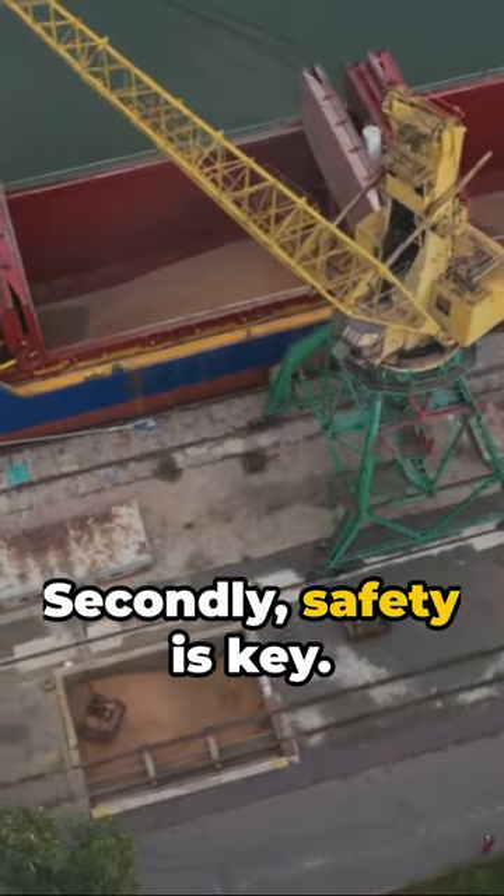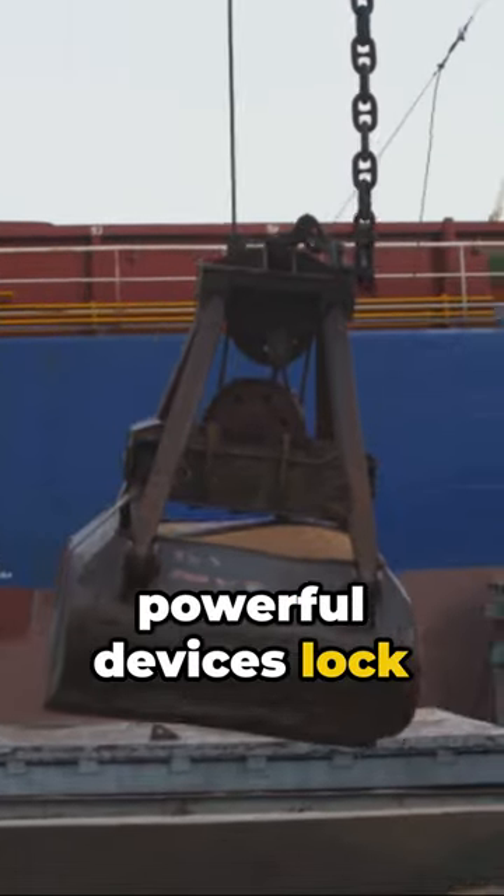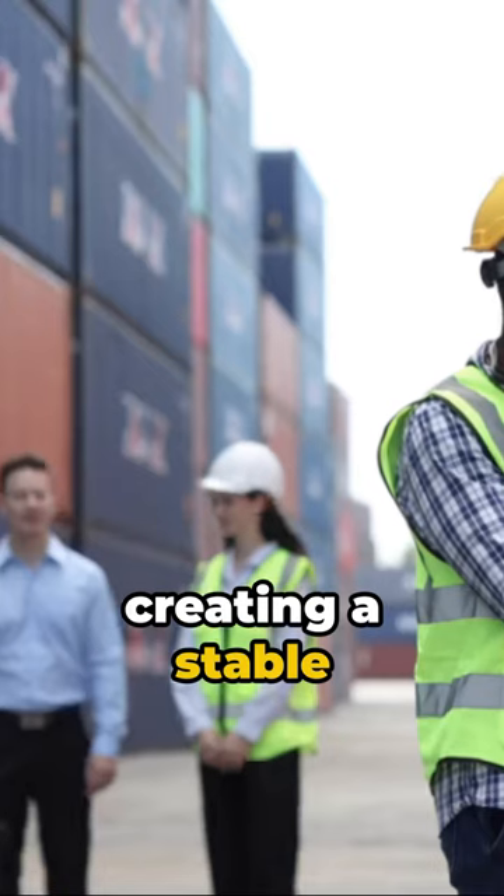Secondly, safety is key. To prevent toppling, twist locks are used. These small but powerful devices lock containers together, creating a stable tower of cargo.